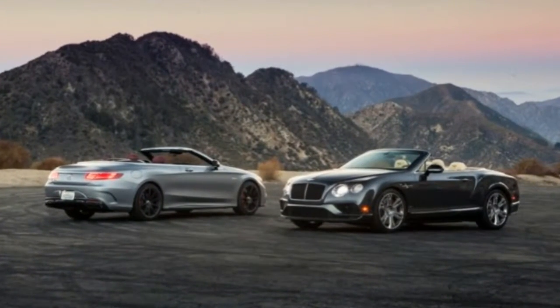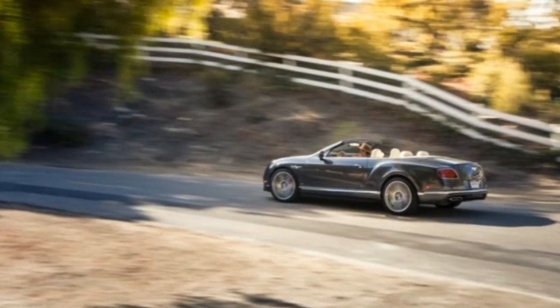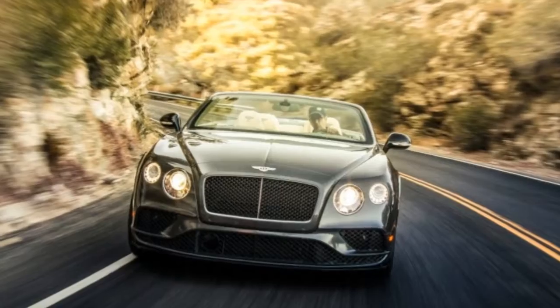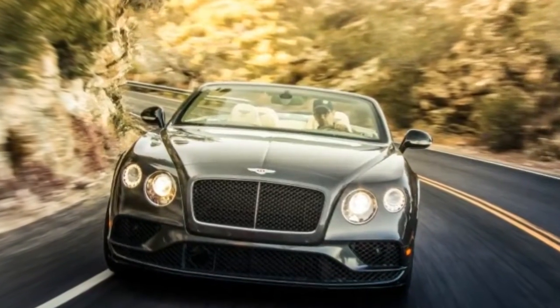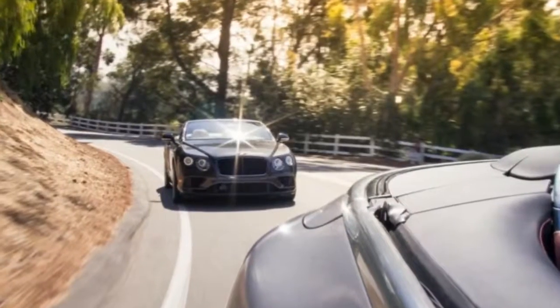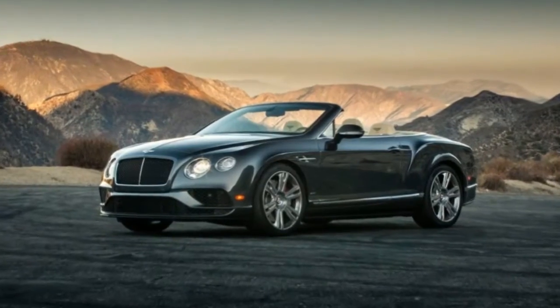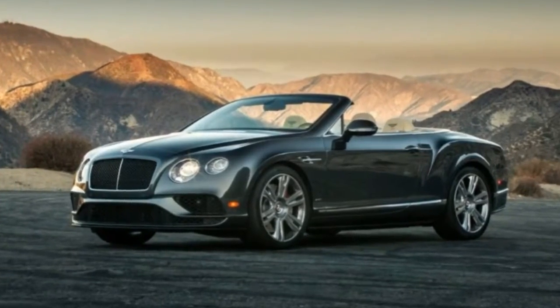Dad bought a new Cadillac Eldorado convertible in 1976. GM touted it as the last of the big drop tops, a majestic parting shot seemingly designed to transport prom queens, grand marshals, and boss hog types into an increasingly dystopian, gas-rationed future.